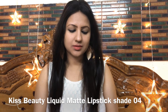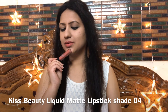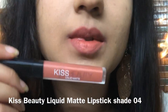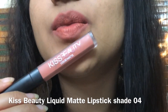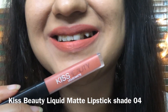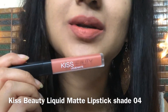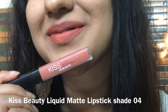Shade number 04 has nice peach undertones with a little brown undertone. It is not very neutral, a little bright and a little neutral — a nice nude shade suitable for very fair to medium fair skin tones.